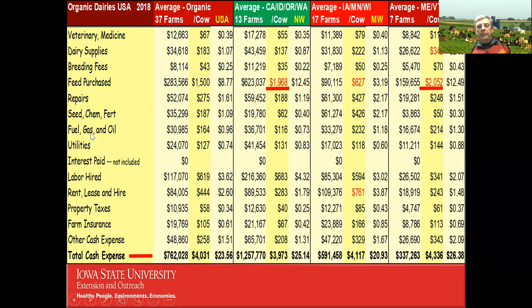One key metric I want to highlight is feed purchase per cow: $1,968 vs. $627 vs. $2,052 vs. $1,500 across regions. When people look at dairy profitability, they often focus on feed purchase per cow — but I personally don't care much about that metric. The producers who brag about the lowest feed purchase per cow often have the highest feed cost per hundredweight equivalent, because low per-cow feed spending often accompanies lower milk production per cow.